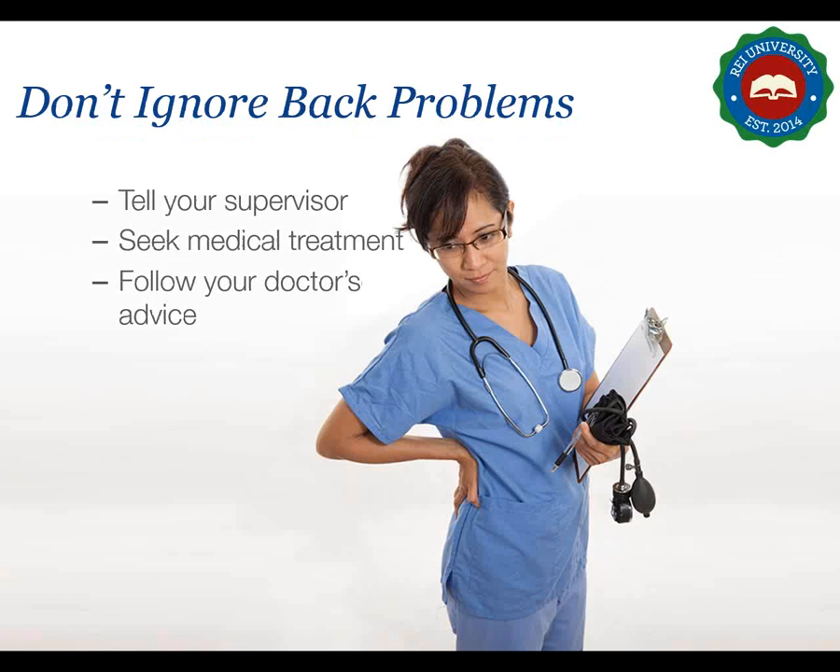It's also important to pay attention to what your body is telling you. Never ignore back problems or other ergonomic injuries — they'll probably only get worse. Tell your supervisor if you have an injury or symptom of an MSD, seek medical treatment right away, and don't delay. The sooner you get treated, the better the chance for a complete recovery. If you have regular back problems or a chronic physical ailment, follow your doctor's advice to relieve the pain and avoid additional strain.